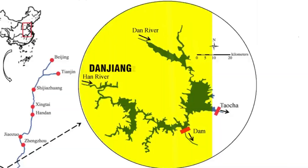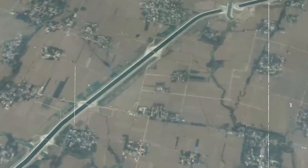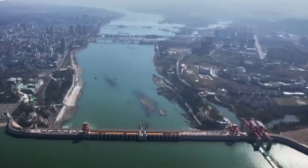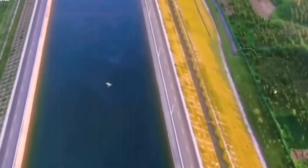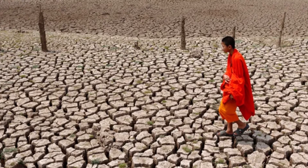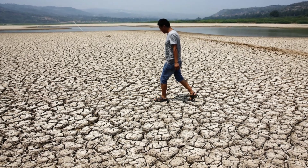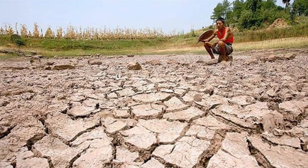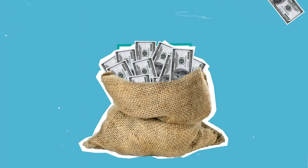Today, we're diving into one of the most ambitious engineering projects in history: China's South-North Water Transfer Project. This multi-billion dollar project is designed to transport billions of cubic meters of water from the south to the north, where water scarcity has been a major challenge for decades. But is this engineering marvel truly the solution to China's water crisis, or does it come with unexpected costs?